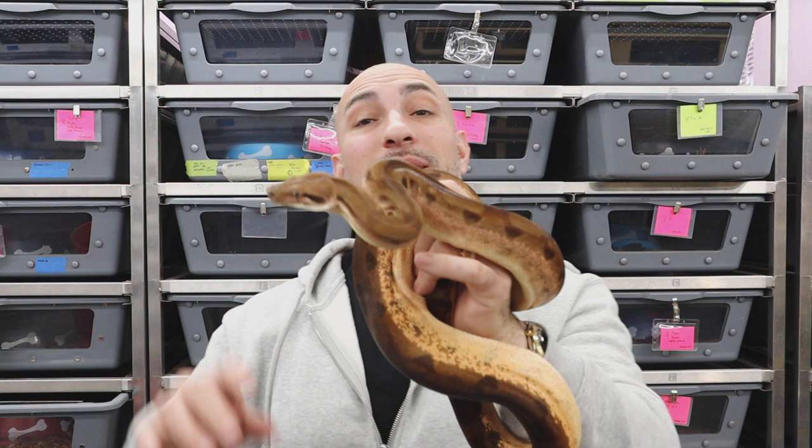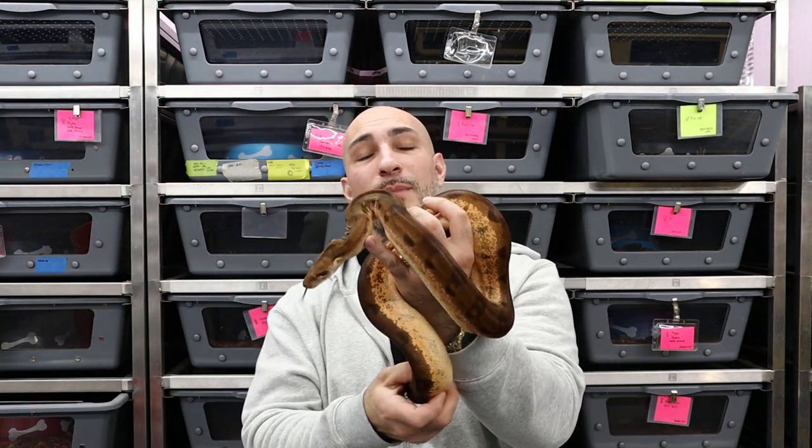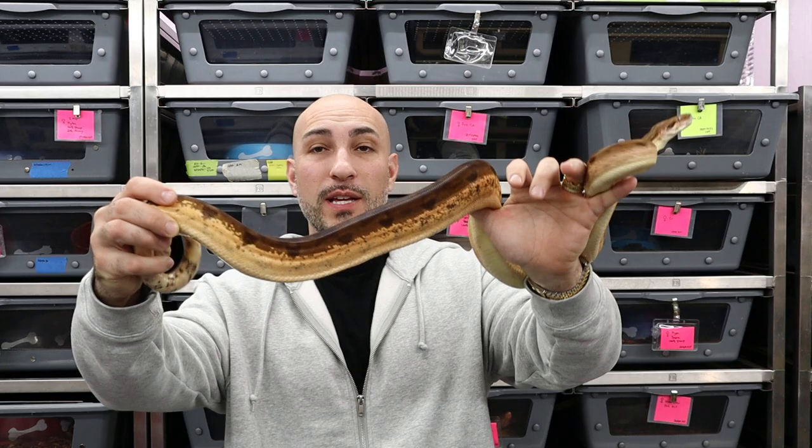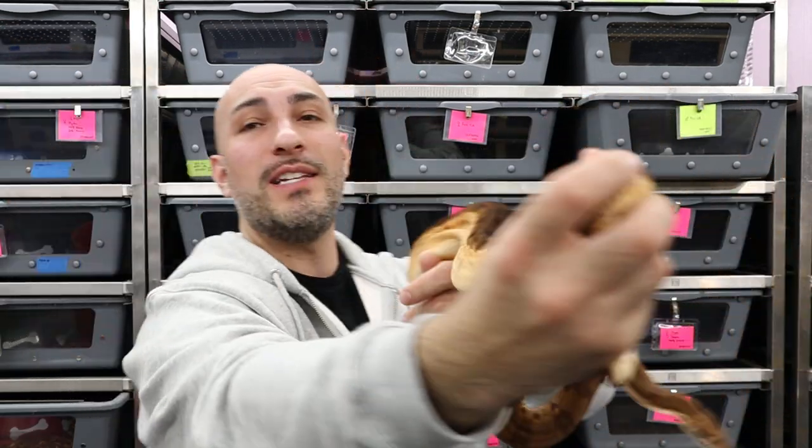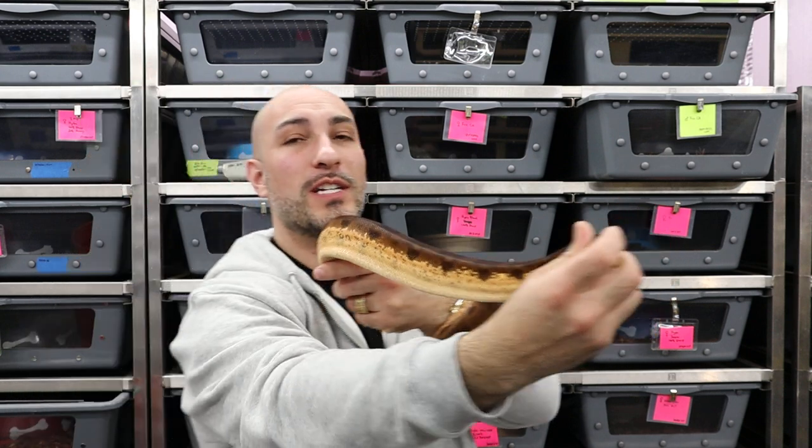This guy here is the father of the litter we're going to take a look at. He is a hypo fire Aztec — really pretty looking guy. Super high white sides. Check out the sides on this. He's in full blue right now, so he's just about to shed. Awesome looking guy, awesome genetics.